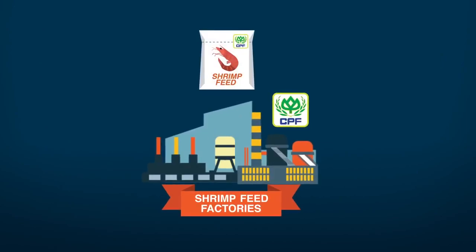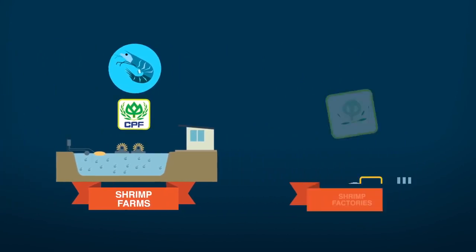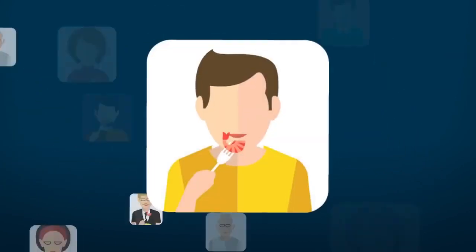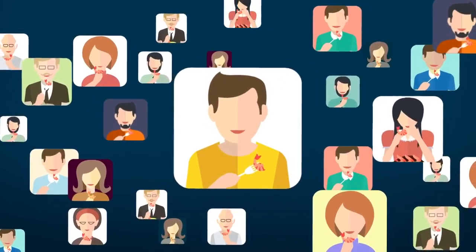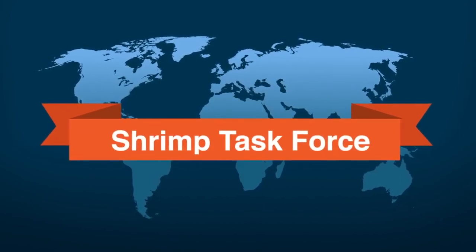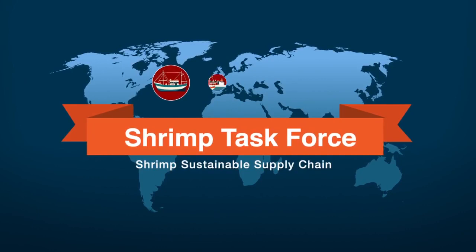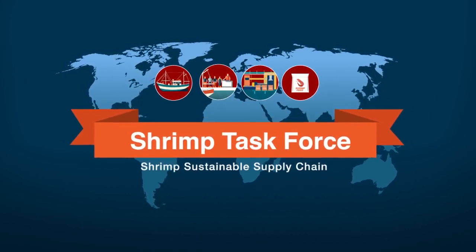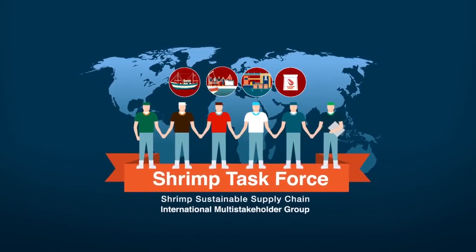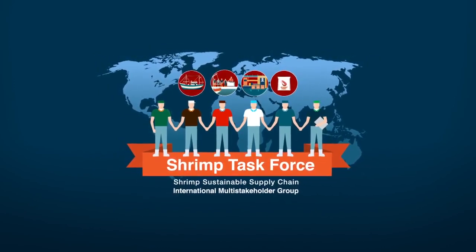CP Foods is therefore proud to be setting a sustainable and socially responsible benchmark for the global shrimp industry, so you can have peace of mind when enjoying your meal. CPF was one of the key drivers in setting up the Shrimp Sustainable Supply Chain Task Force in 2014, an international multi-stakeholder group assisting in the improvement of sustainability for the wider seafood industry in Thailand.